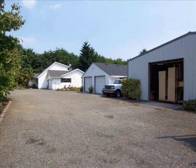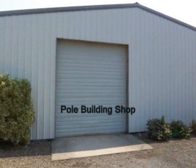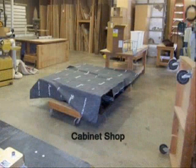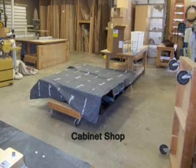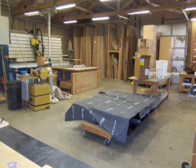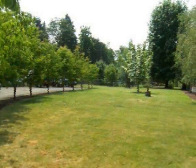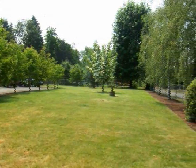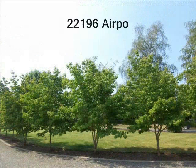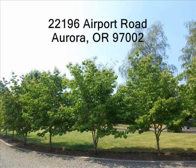The 40 foot by 50 foot shop is a pole building on slab. A 10 foot roll-up door allows easy access to the workspace, which is currently set up as a professional cabinet shop. The shop is fully insulated, has 220 volt three-phase separated service. Grounds are fully landscaped.